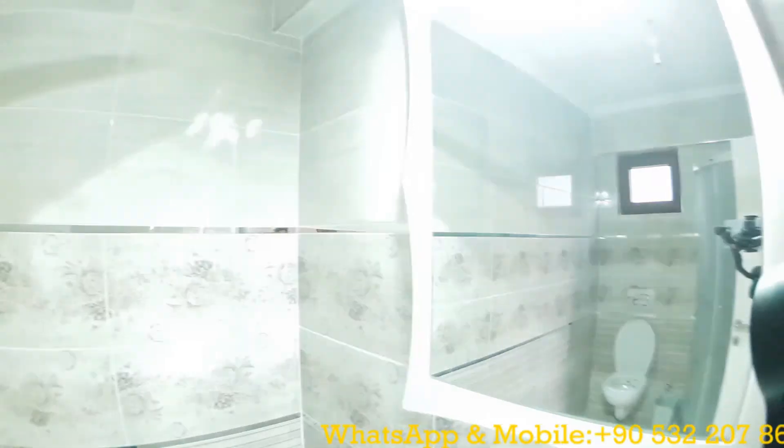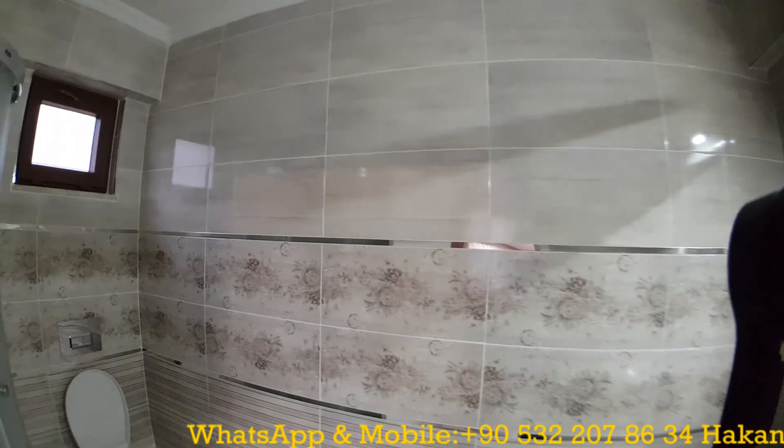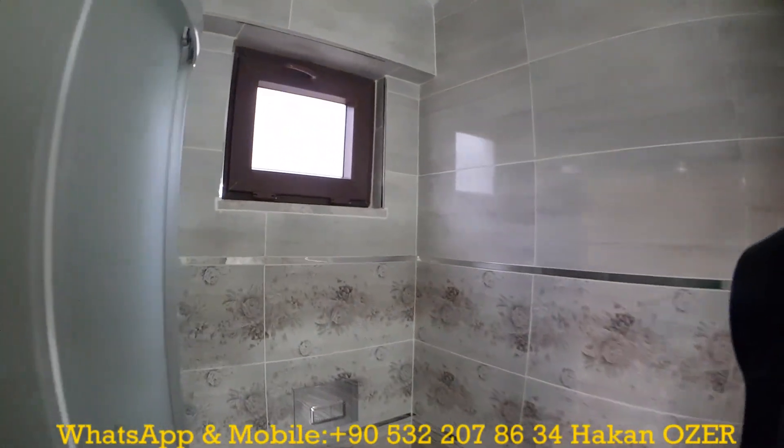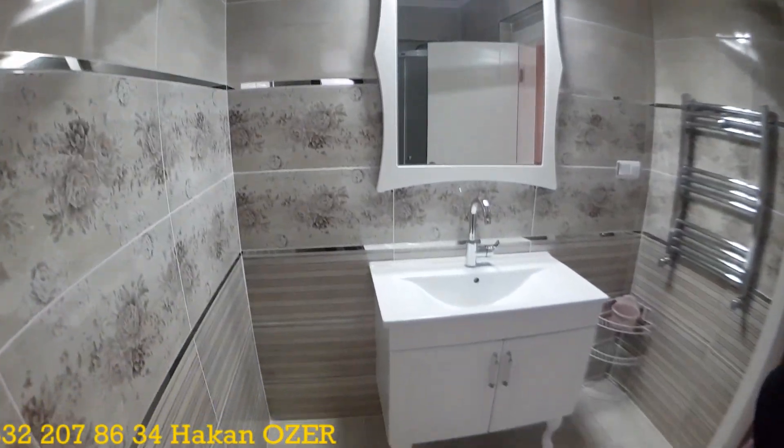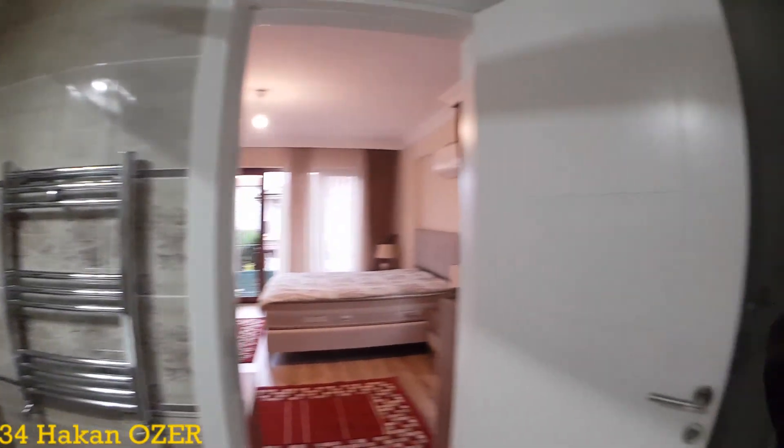Here is the master bathroom. Let me check — there is light, and again all the ceramics are first quality. These are brand new villas and they are on the market at a very reasonable price.